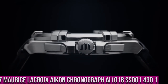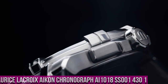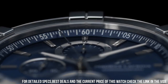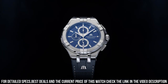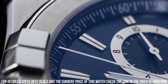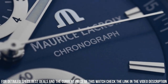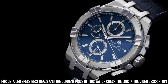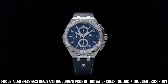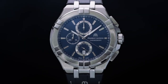Number 7. Maurice LaCroix Icon Chronograph AI1018SS0014301. Case: Stainless Steel. Strap: Blue Calf Leather. Water Resistant to 10 ATM. Case Diameter: 44mm. Case Material: Stainless Steel. Blue Sun Brushed Dial. Snailed Counters in Circular Brushed Rings. Rhodium Plated Indexes. Rhodium Plated White SLN Hands. Strap Material: Blue Calf Leather. No Easy Strap Exchange. Butterfly Buckle in Stainless Steel. Quartz Movement. Functions: Hours, Minutes, Small Seconds at 6 o'clock, Chronograph Second on Central Hand, 1/10th second counter at 12 o'clock, 30 minute counter at 9 o'clock.